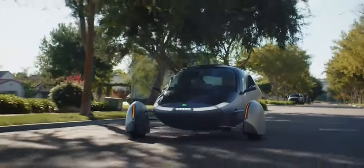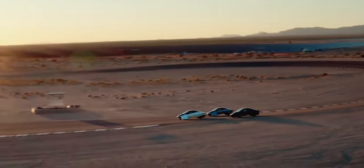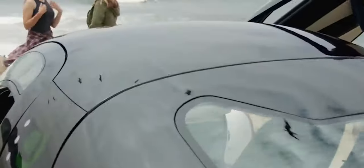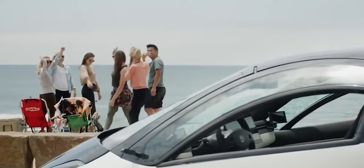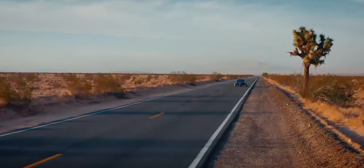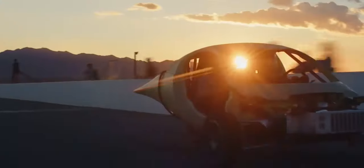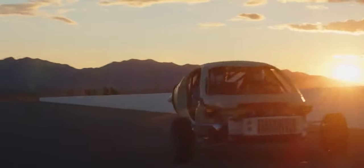Aptera Motors, a solar electric vehicle startup, hopes to begin production of its three-wheel solar EV before the end of the year. On the last day of 2022, the company revealed the production intent design for Aptera, demonstrating the progress it had made on its solar-powered three-wheeler. Aptera has demonstrated for the first time the convergence of continuous improvements made throughout its alpha, beta, and gamma development phases on a production intent prototype called Delta.